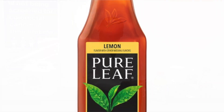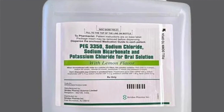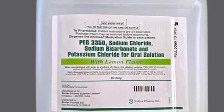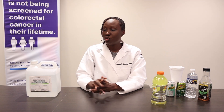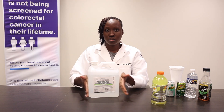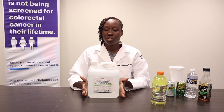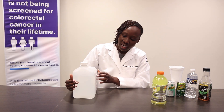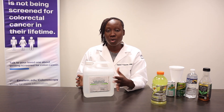Besides your clear liquid diet, you're also going to need your Go-Lightly. Sometimes this is called Nu-Litely, sometimes it's called Co-Litely. You're going to make sure you pick that up from the pharmacy two days before your procedure so that you can be ready the day before. Once you're ready in the morning, first thing you're going to do is make sure you add water to your bottle. There is going to be powder in here — you just need to add water where it's indicated you stop. The bottle itself tells you where you need to stop.